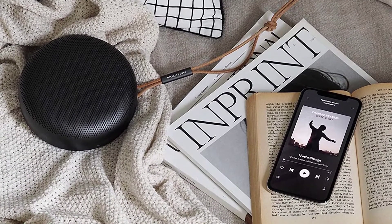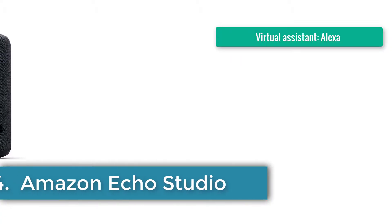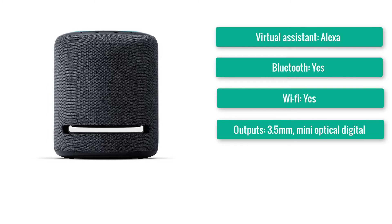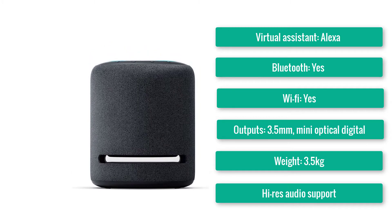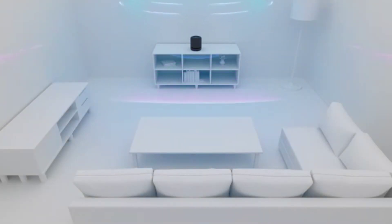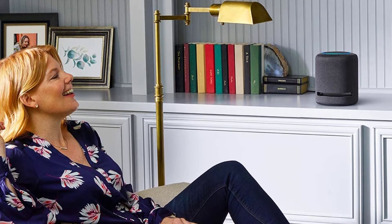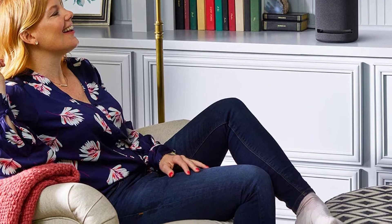Number four: Amazon Echo Studio. Virtual assistant: Alexa. Wi-Fi: yes. Bluetooth: yes. Outputs: 3.5mm mini and optical digital. Dimensions: 21×18×18cm. Weight: 3.5kg. Decent spread of sound, clear precise mid-range, high-res audio support. Considerably larger than any previous Echo, the Studio manages to dwarf both the Sonos One and Apple HomePod, while posting 330W of power.